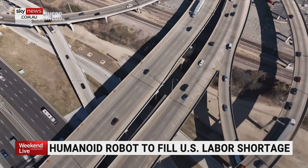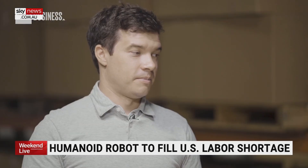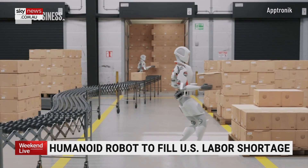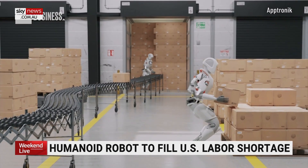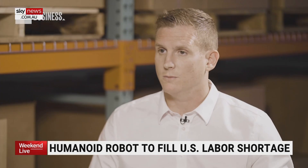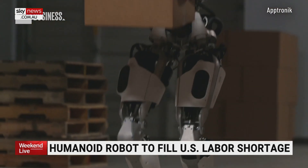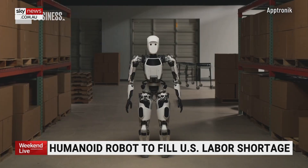What would you envision a future Apollo being capable of doing? The next step is to build a more hardened version of this that is really designed for scale manufacturing. I think 20 years from now, much like the computer, we're going to look back and think: how did we ever get by without the help of these machines?